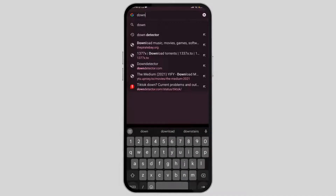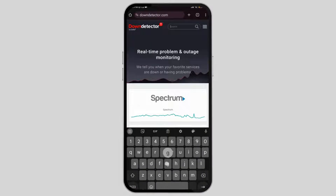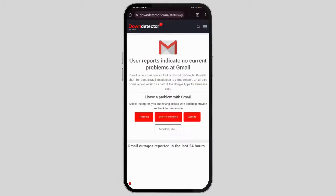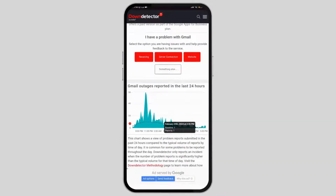First, go to Google Chrome then search for Down Detector. This is a website that will tell you if a website or an application is currently facing outage issues. Here I'm searching for Gmail and the search result has appeared. Pressing on the Gmail app, here you can see that there are no reports as of yet, but if there were, you would also be seeing multiple reports of it.